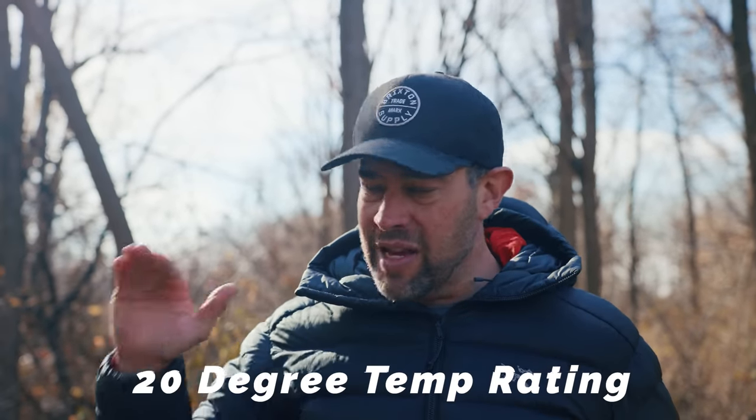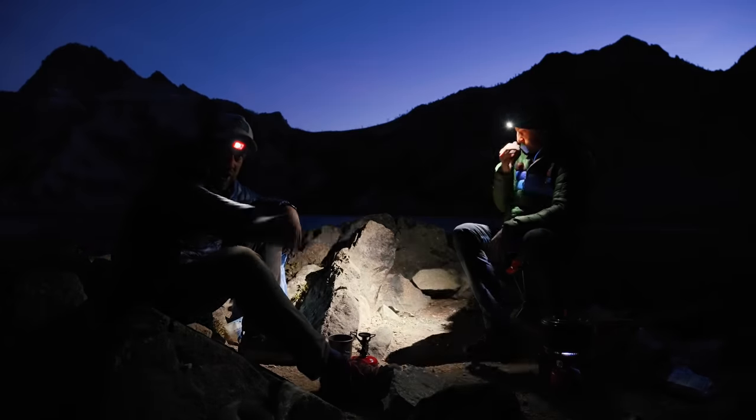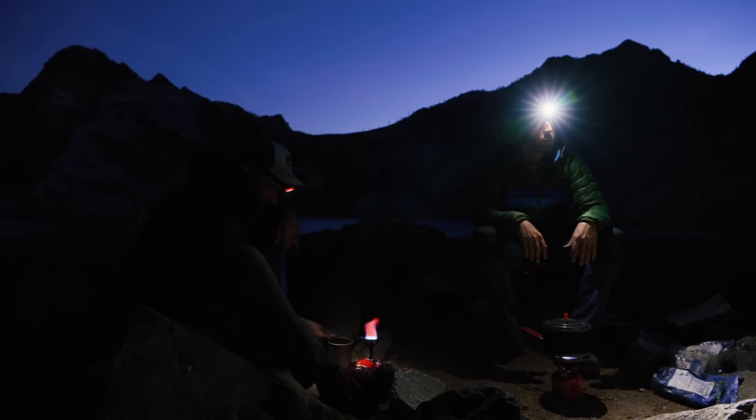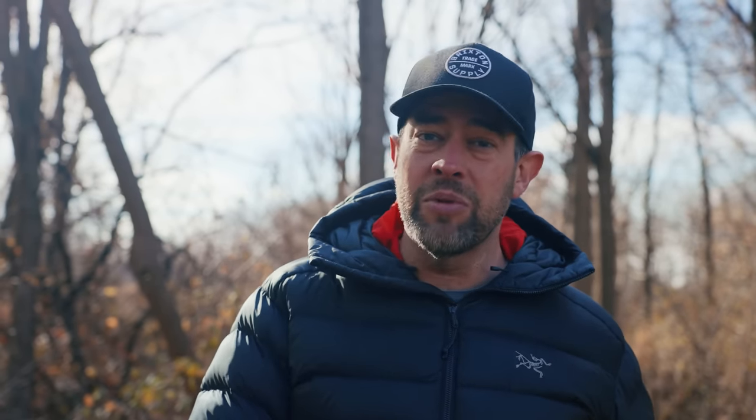First of all, I try to buy my sleeping bags at a 20-degree Fahrenheit rating — that's the warmest I'll go for a sleeping bag. That's typically about what the temperature gets down to when I go backpacking, especially at higher elevations, even in warmer times of year. I also look for a down sleeping bag over synthetic — yes, synthetic has its place, but I prefer down.